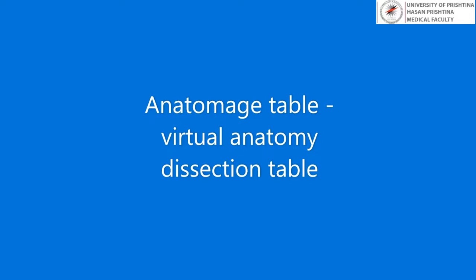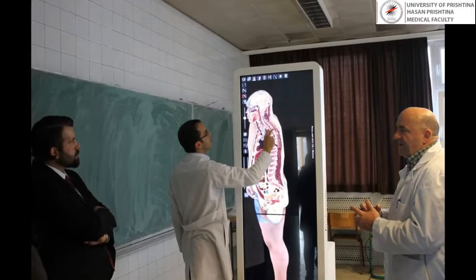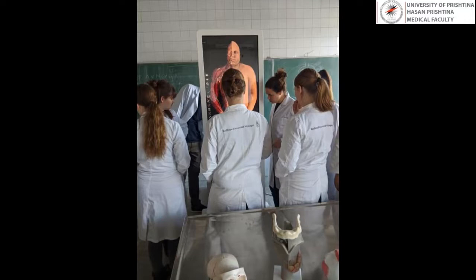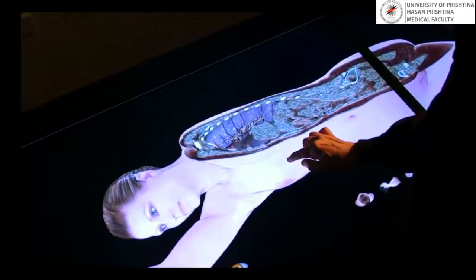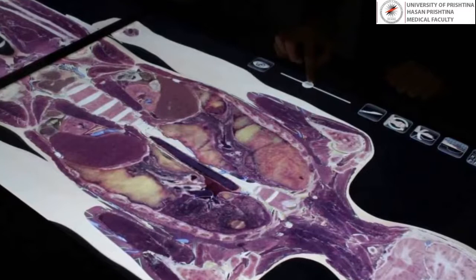The Anatomage Table, or the Virtual Anatomy Dissection Table, is the most technologically advanced 3D anatomy visualization system for anatomy education available at our institution. It allows students to interact with young and well-preserved digital cadavers instead of aged and degenerated bodies, enabling exploration and learning of human anatomy beyond what any cadaver could offer.